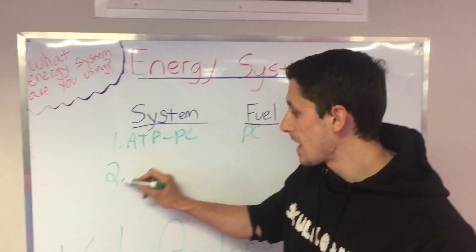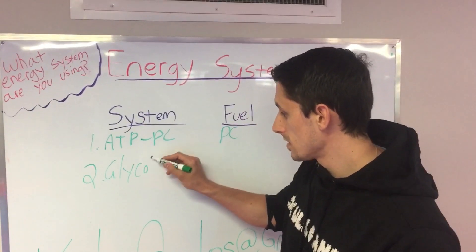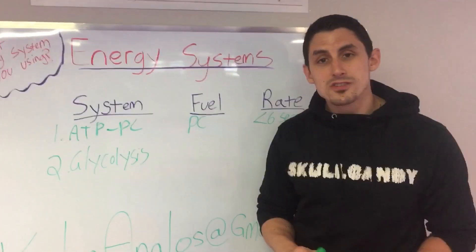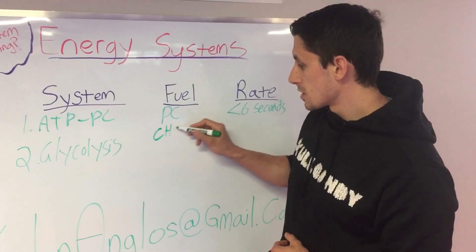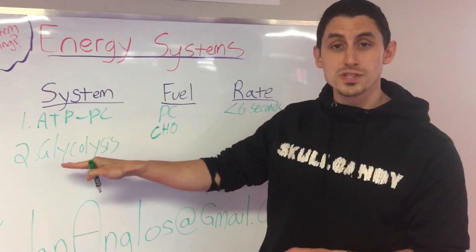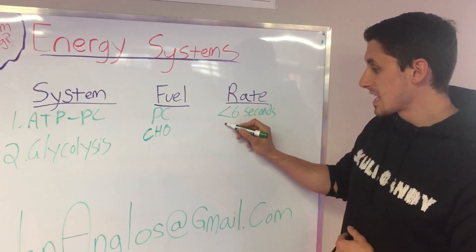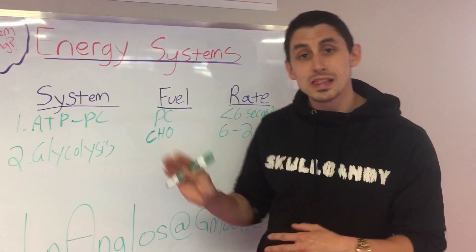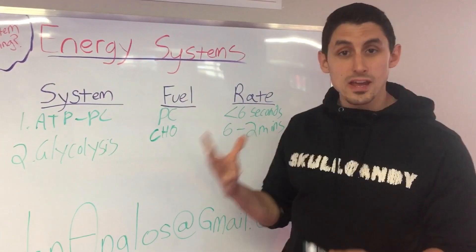The second fastest system you have is called glycolysis, or anaerobic glycolysis. The fuel you use for that is carbohydrates — sometimes fats too, but carbohydrates break down in the process of glycolysis to give you energy. This system lasts from about six to ten seconds all the way up to about two minutes. So when you're doing exercise that lasts less than two minutes, you're mostly using the glycolysis system to produce your energy.